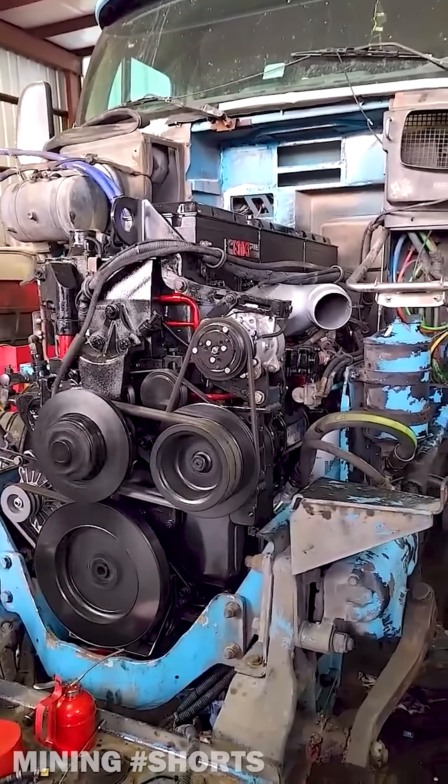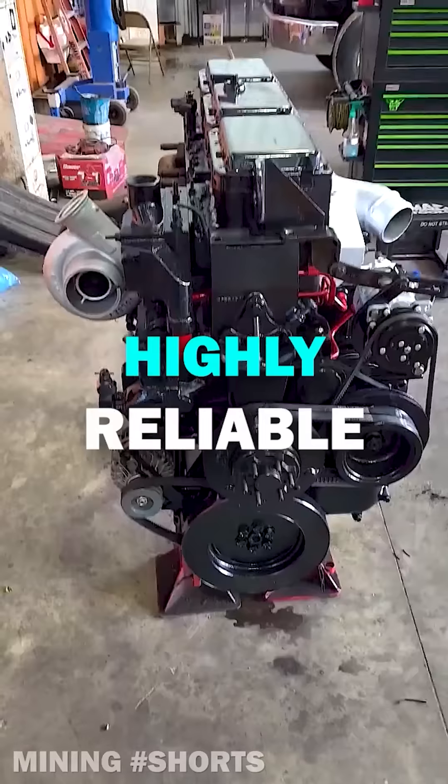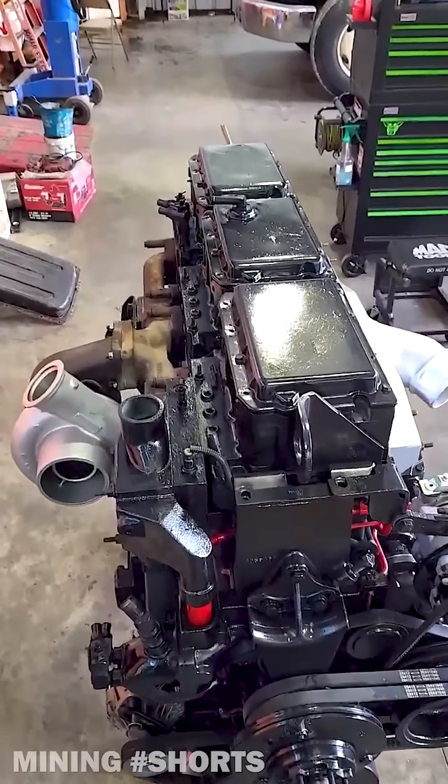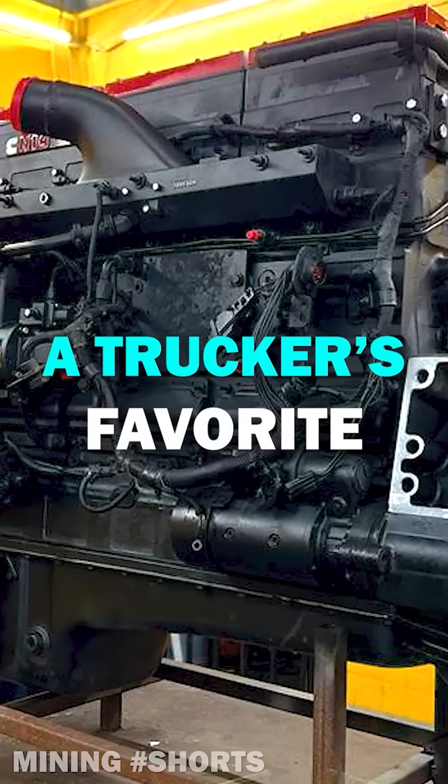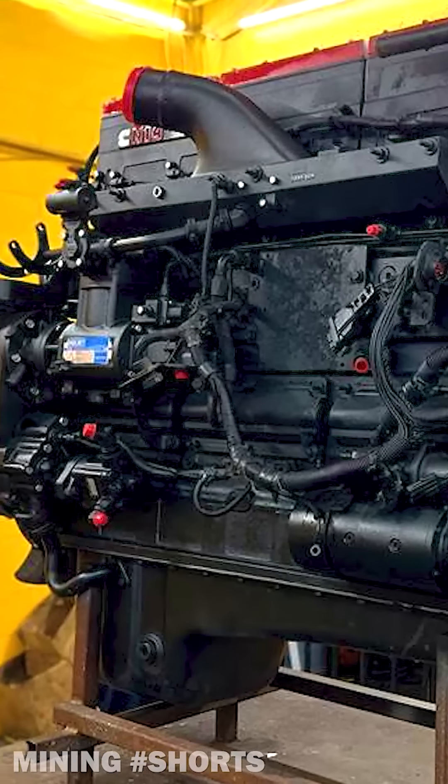Quite possibly the best Cummins engine ever produced, the N14 featured top-of-the-line engineering fundamentals paired with one of the first electronic control systems. It was used in a wide range of applications, including trucks, buses, and construction equipment.